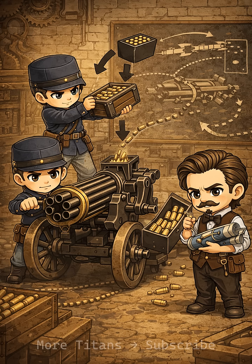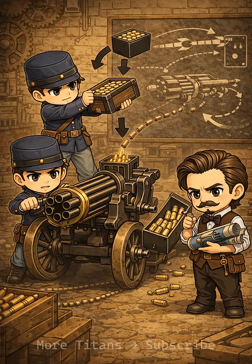The Gatling gun used rotating barrels powered by a hand crank, allowing continuous fire without overheating. One operator could fire hundreds of rounds per minute, far more than any rifle line.